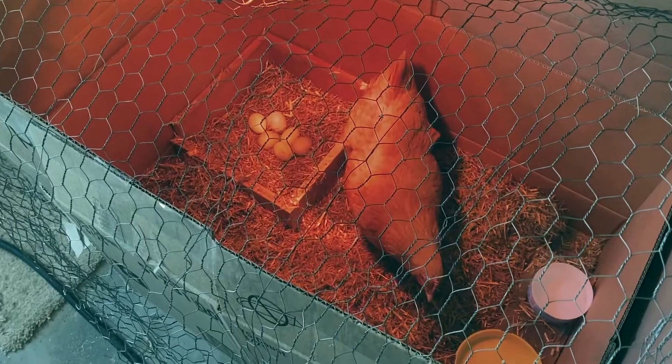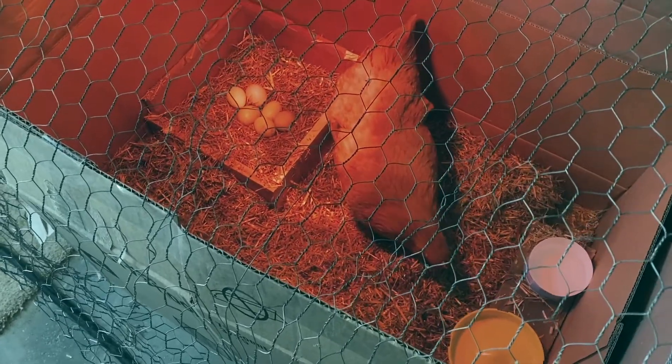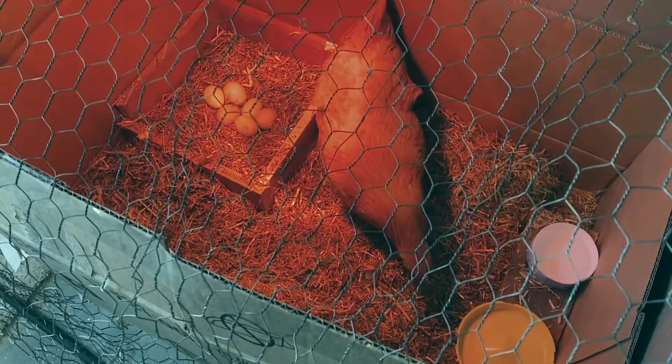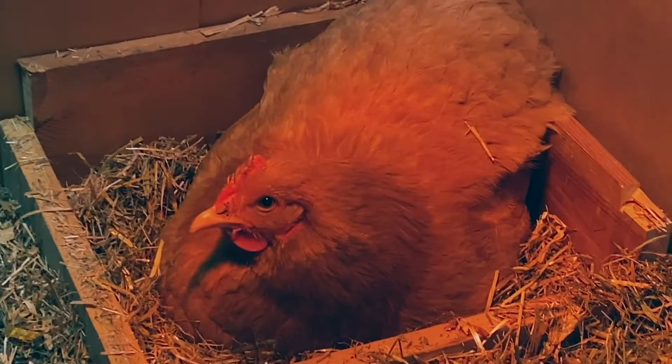So I made a little box and filled it with litter and put the eggs in there. At first when I put it in there, she was a little bit weirded out by it, didn't quite know what to do with it. But now she's really into it and it's working so much better.